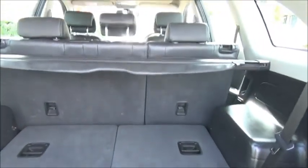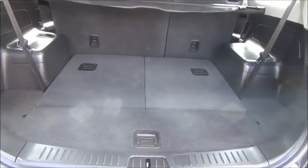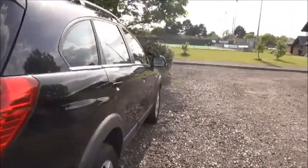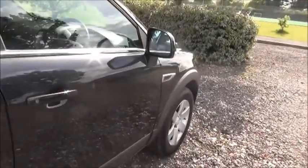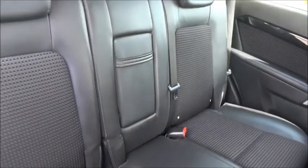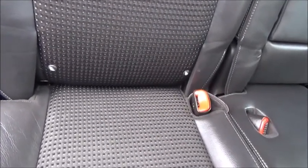Split rear seats and two additional seats. Half leather interior. Child seat anchoring points.